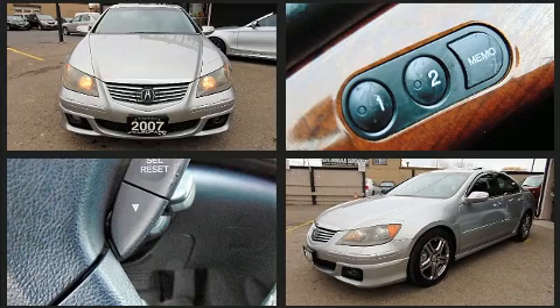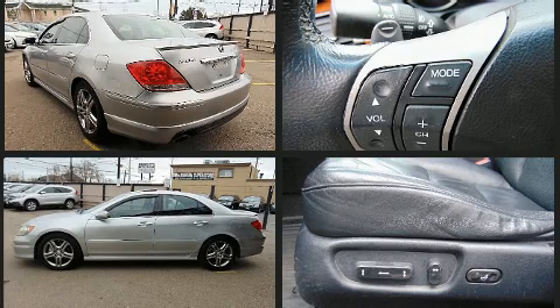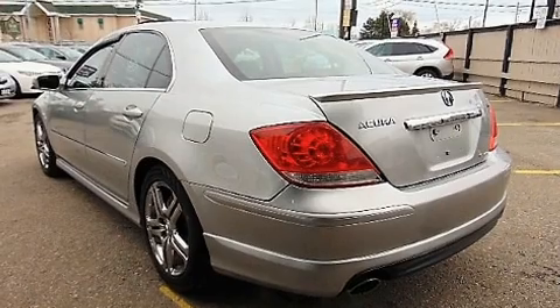A 3.5-liter V6 engine pairs with a sophisticated five-speed automatic transmission, and for added security, dynamic stability control supplements the drivetrain.